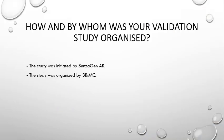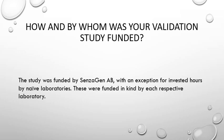This is a study that was initiated by Sensogen, following the recruitment of a validation manager from 3R's Management and Consulting. The validation manager organized and administered the study from that point. The study was also funded by Sensogen, with an exception for invested hours by the NAID laboratories, which were funded in kind by each respective laboratory. All costs associated with materials, reagents, and travel associated with training were funded by Sensogen.